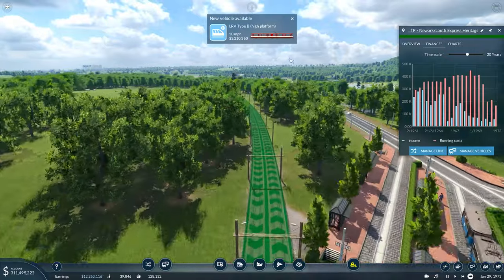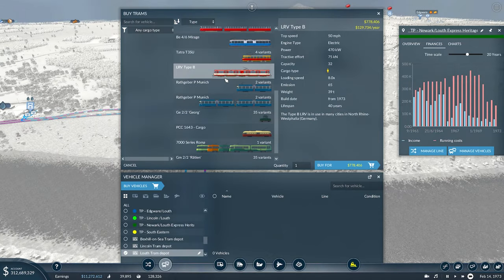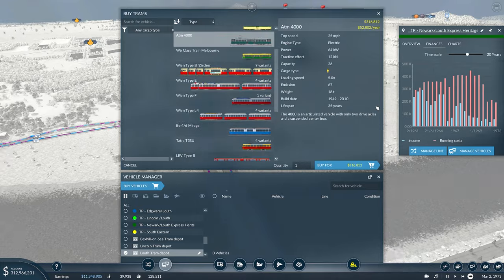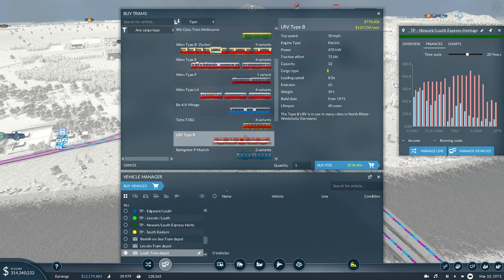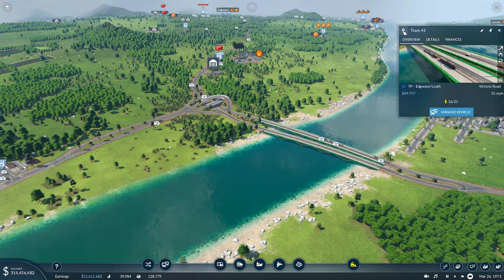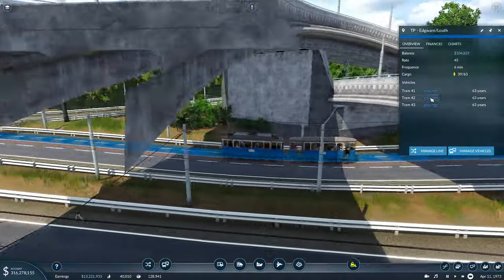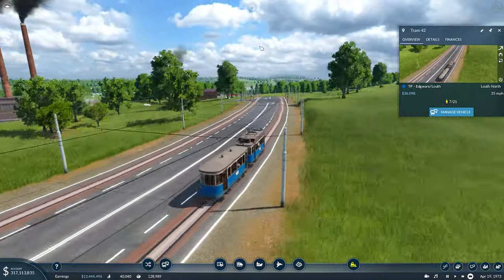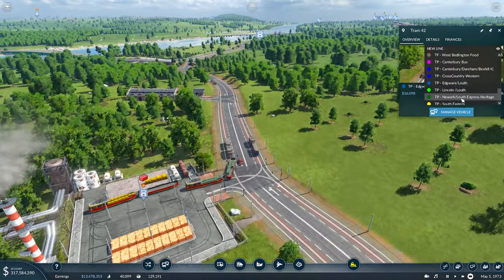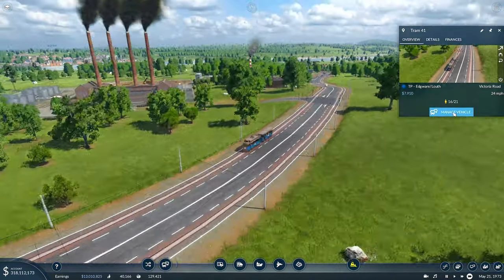It looks like we've got a new LRV here — low platform. Let's have a look at that in the tram depot: LRV Type B. This type of LRV is used in many cities in northern Rhine-Westphalia — a German tram doing 50 miles per hour with passengers. We might get a double upgrade in this episode because the Edgeware Louth line could do with an upgrade — we are only running at sort of half capacity at the minute. So I'm going to find one of these that's on its way down, send him to the heritage line — good luck, enjoy, thank you for your service.